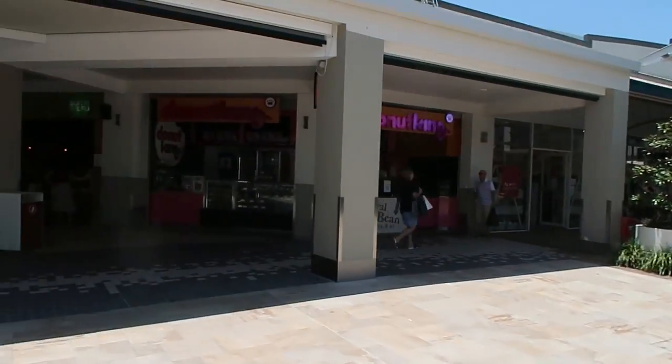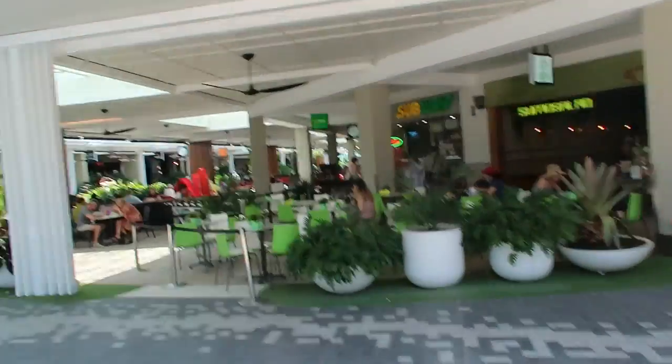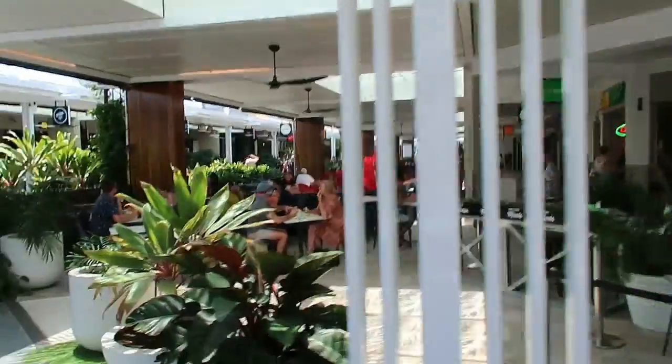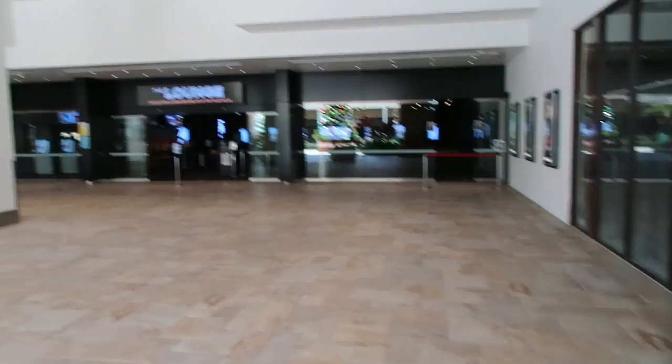So the first thing we're noticing is there's a massive food court here in the center with a lot of different restaurants — actual proper restaurants as well as quicker serve locations. There's also a theater and a few other things down here.